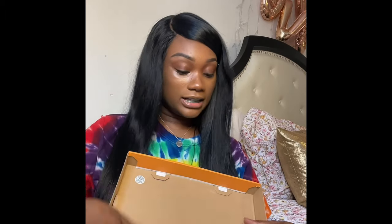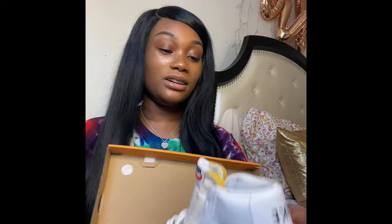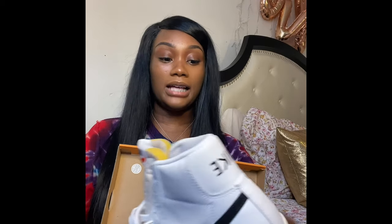Moving on to shoes. The first pair I got is the Blazers — the Blazers are making a comeback and I'm here for it! This will probably be the last pair I get, but I just thought they were cute. I always feel like shoes look long on my feet even though I literally wear a four and a half. I'm very self-conscious about shoes looking long — I hate that.